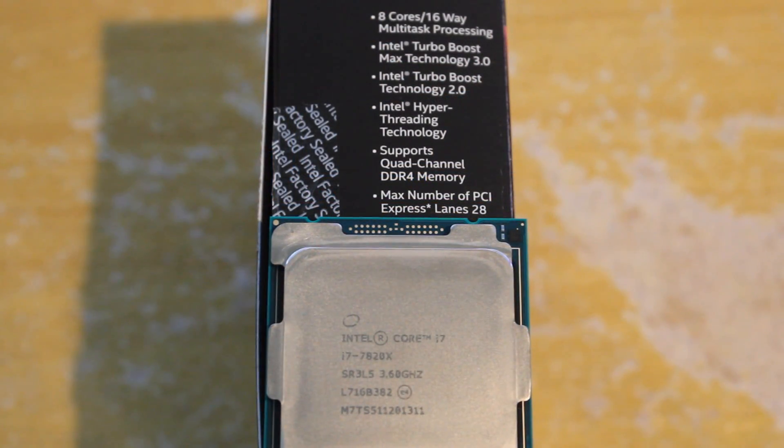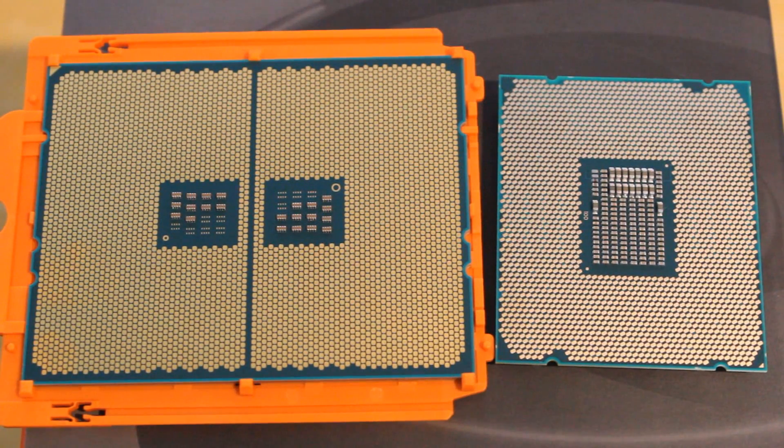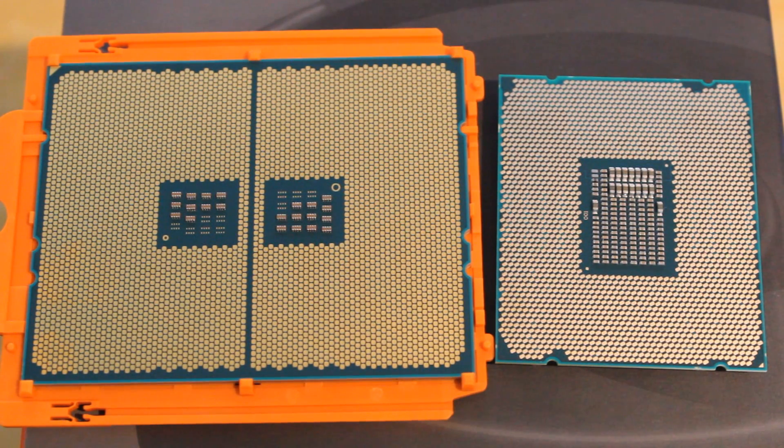The 7820X is an 8-core, 16-thread CPU with a 3.6 gigahertz base clock, a 4.3 gigahertz turbo clock, and a 4.5 gigahertz turbo max clock — it is also unlocked. Cache-wise, the 1920X has a 32 megabyte L3 cache versus the 7820X's 11 megabyte, so a big difference there. However, the 7820X offsets this with an 8 megabyte L2 cache versus the 1920X's 6 megabyte. The 7820X also comes with 28 PCIe lanes compared to the 1920X's 64 PCIe lanes — another big difference.